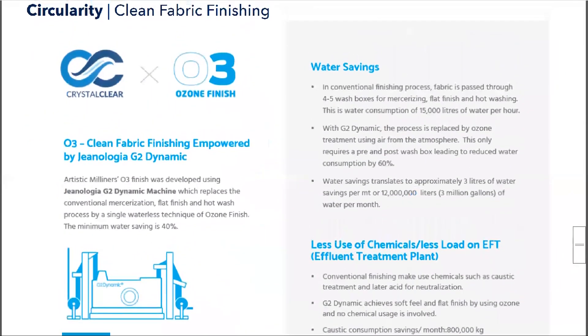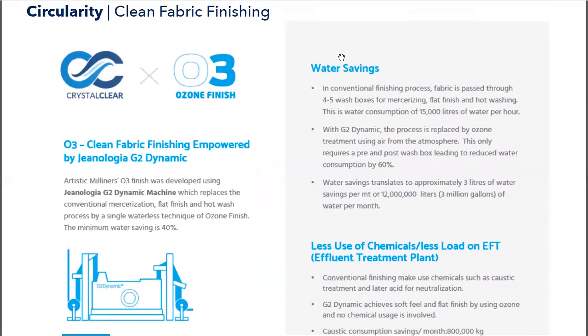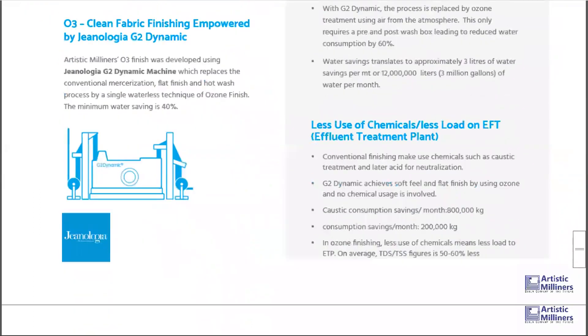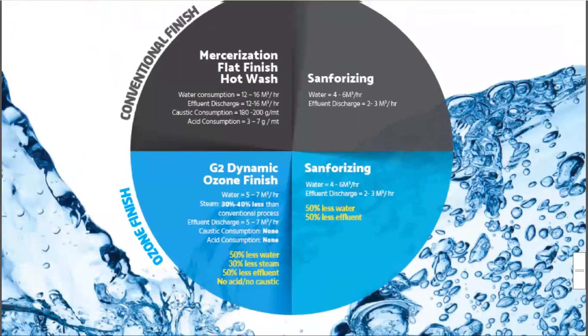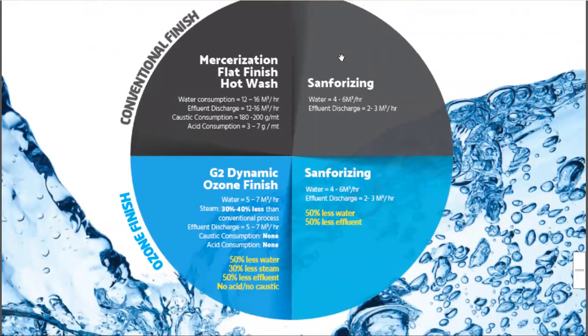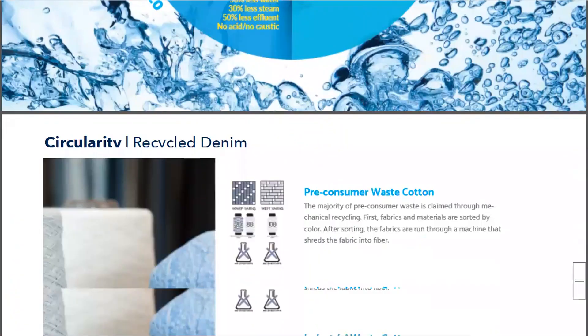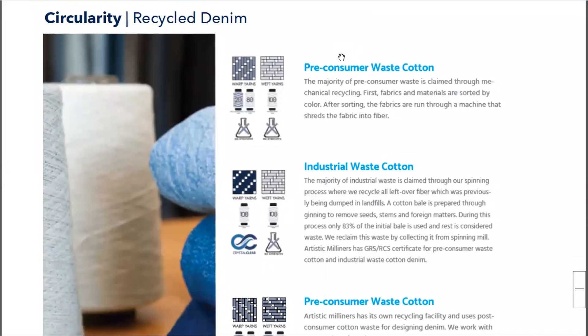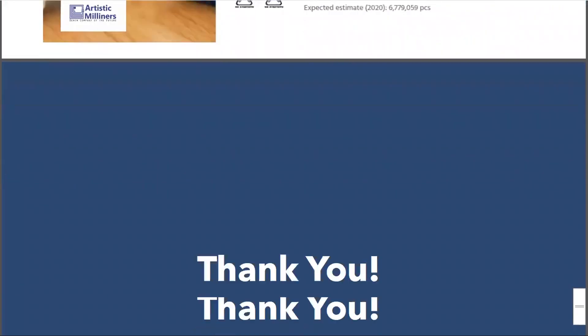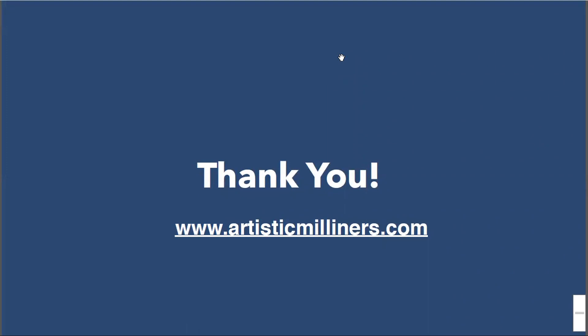The O3 finish is an ozone-based technology where we use very little water and very little chemicals. In conventional finishing, a lot of caustic, sizing agents, and different chemicals and water are used, but with O3 we eliminate all of that — making it a very sustainable finishing method. For recycled cottons we use all different materials — post-consumer, pre-consumer, and industrial waste — all certified by SCS and PRAS. Thank you very much, and if you have any questions please do not hesitate to write to me.